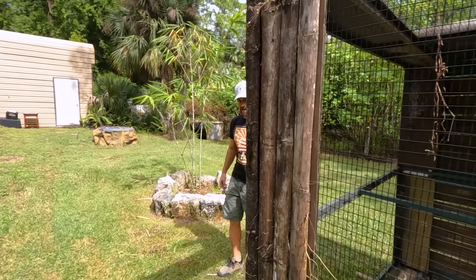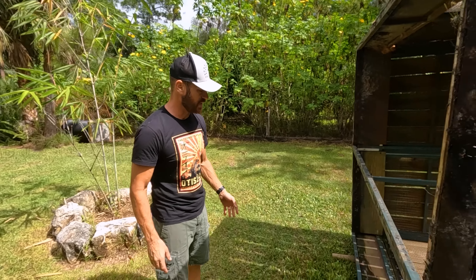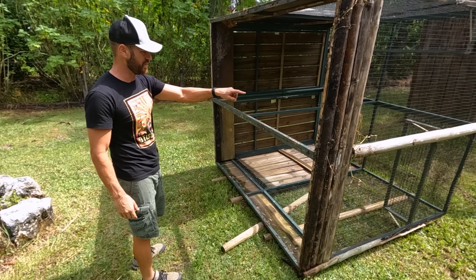All right, so Matt — the caveman, using his Stone Age technology. Not a caveman, he's a cage man. That's right. We use these fence posts to kind of help rotate it.